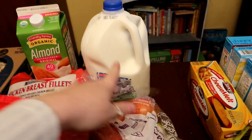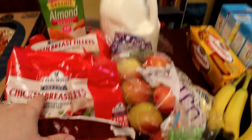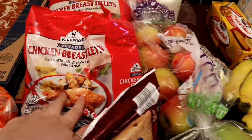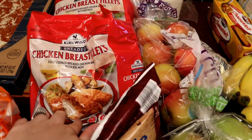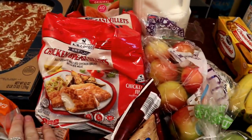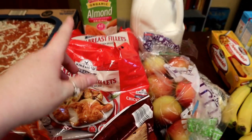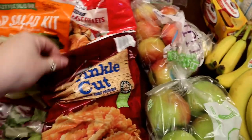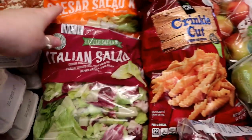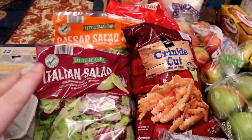I got one thing of regular milk for baking and cooking mostly, and one thing of almond milk for oatmeal. I heard these chicken strips are really good — a lot of people make Chick-fil-A type sandwiches with them — so I thought that would be a fun easy dinner this week. I got two packs since I wasn't there in person to check the size. I got crinkle cut fries to go with that, plus one bag of Italian salad and one bag of Caesar salad for salads this week.